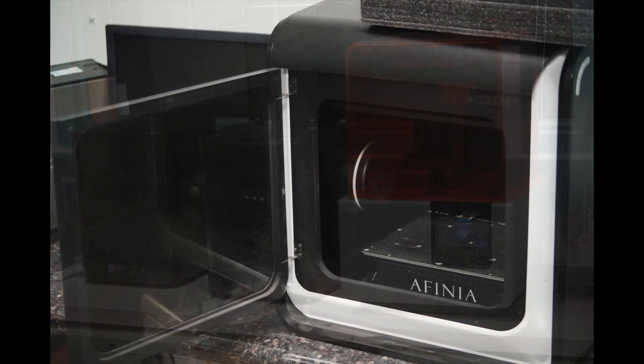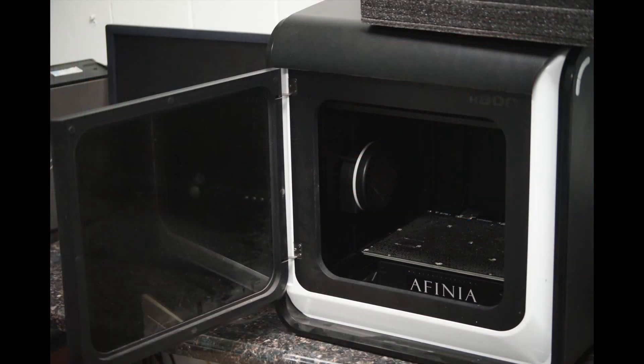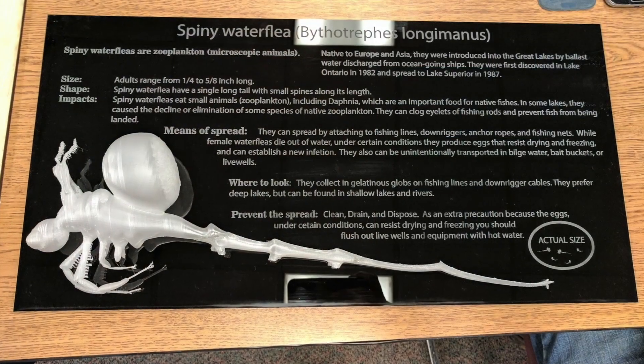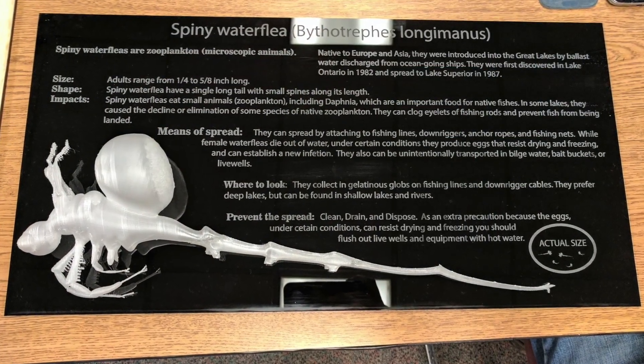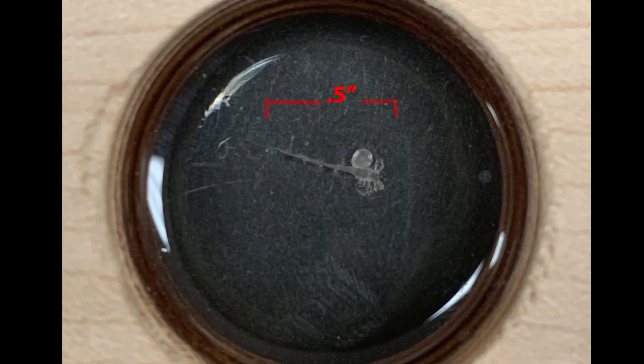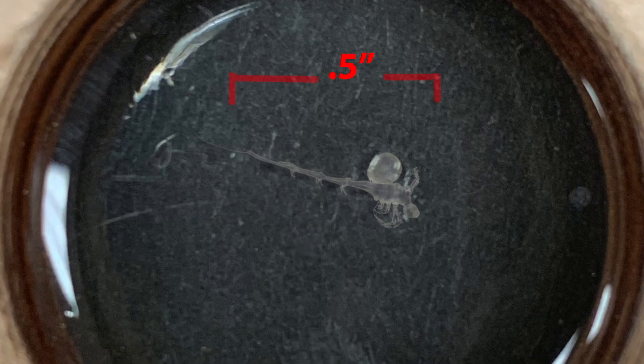In our fab lab, where we put our 3D printers to test, we designed and printed large 3D models of spiny water fleas, which are invasive zooplankton that eat natural food sources of sport fish like walleye, as well as gumming up fishing lines and reels. They hitchhike on boats and infect neighboring lakes, devastating fishing economies and ecosystems. Our fabrication lab designed informational display cases with the large models to grab people's attention, and life-size models encased in resin to show just how small and sneaky these creatures can be.